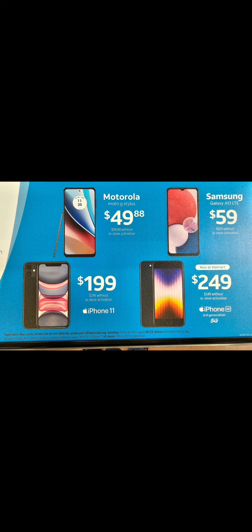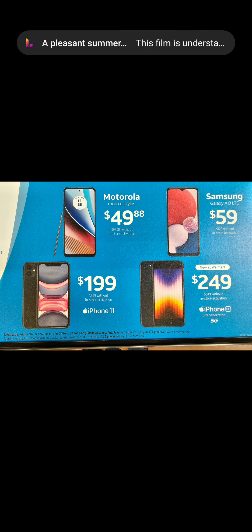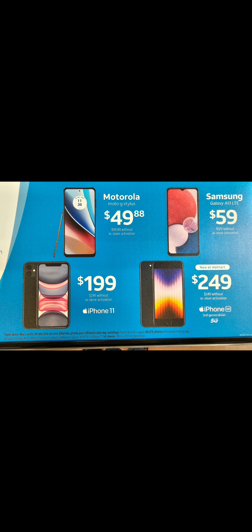Give me your thoughts in the comment section — which phone do you think has the better deal? The Motorola G Stylus — that's the regular one at $49 activation — the Samsung Galaxy S13, the iPhone 11, or the iPhone SE third generation 5G? Make your choice and drop some comments in the comment section. How did you do it? Two Phones, I'm out.